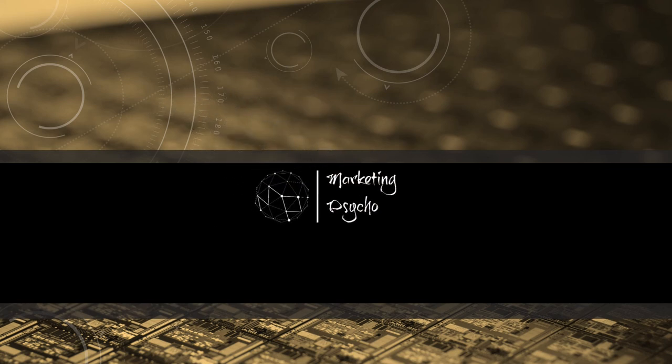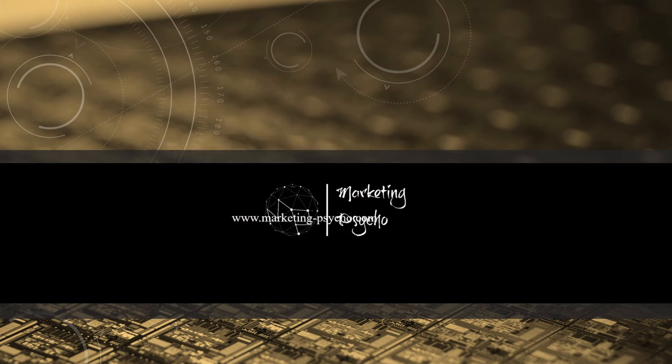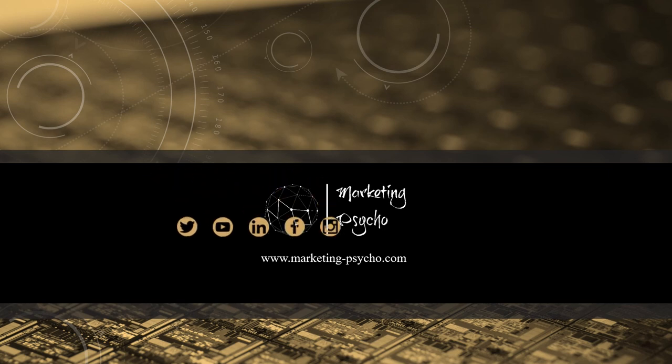That's it for today. Thanks everyone for watching. As usual, more market news coming next week. Meanwhile, go to my blog for more information, or join me on social media. Keep in touch!